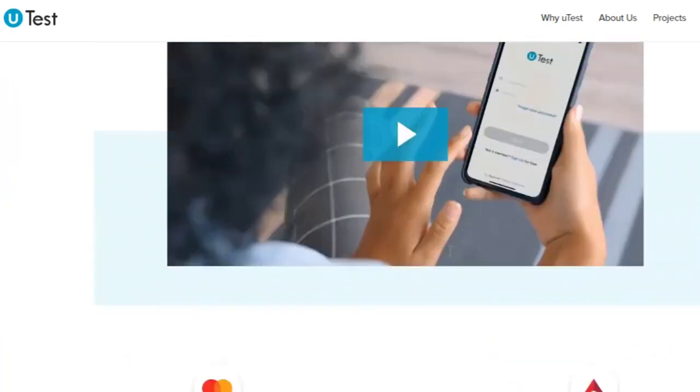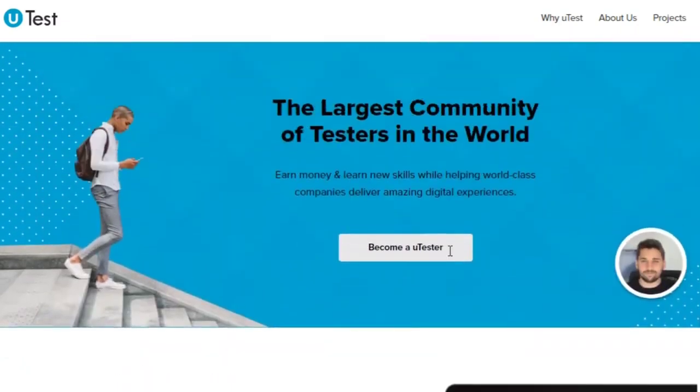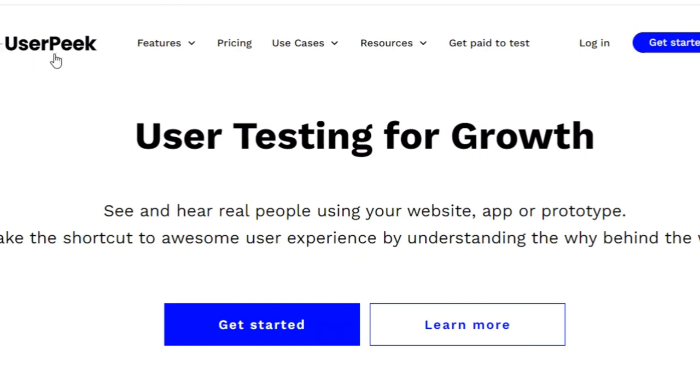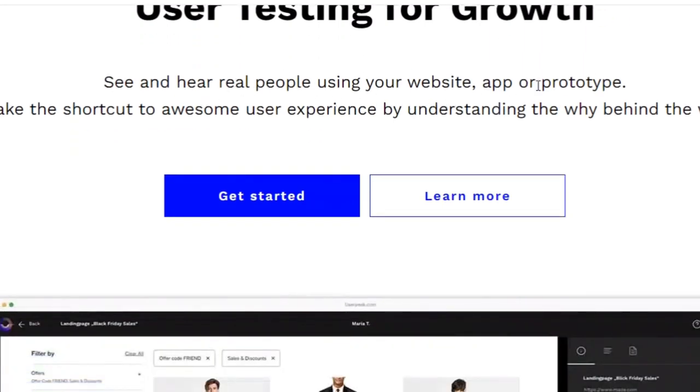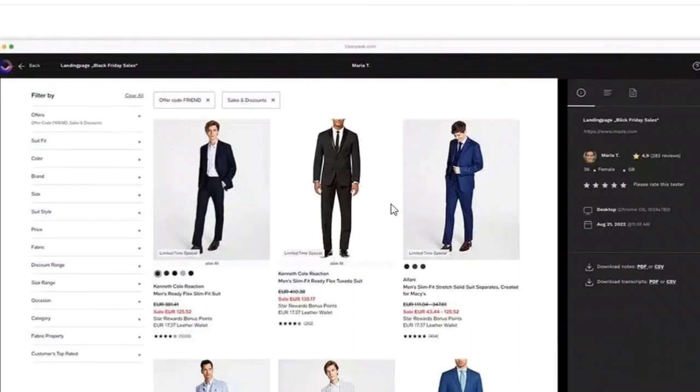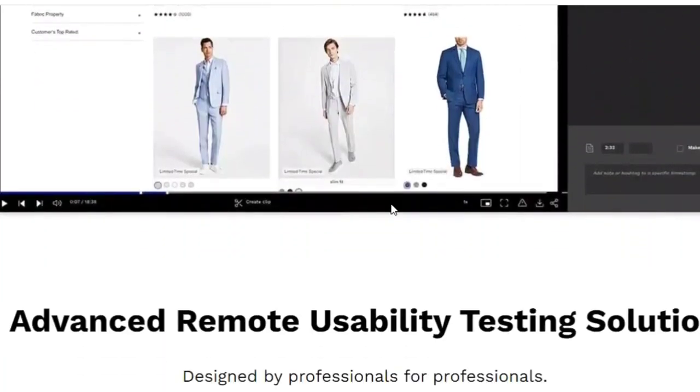Number three: UserPeak. UserPeak was previously referred to as a user test and is currently in development, but they're beginning to accept tester applications. Test pay is $10 for 10 to 15 minutes of work, and payments are sent via PayPal. Tests seem mostly focused on usability, requiring you to use a website or app while following a specific set of tasks and speaking your thoughts out loud.